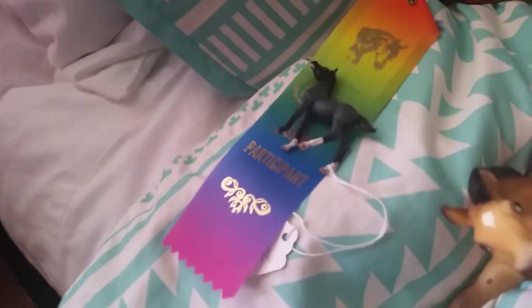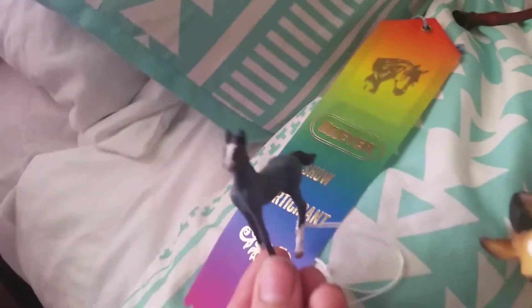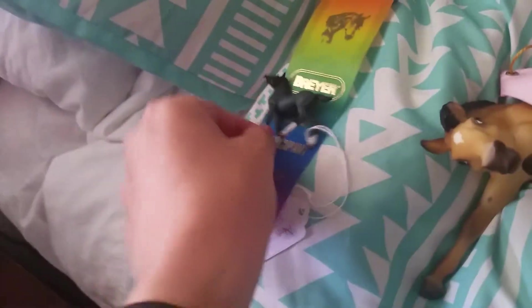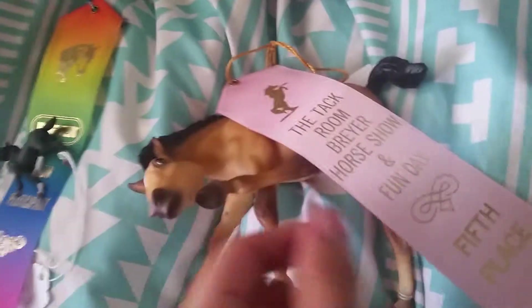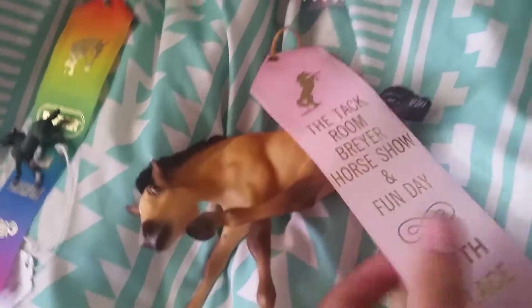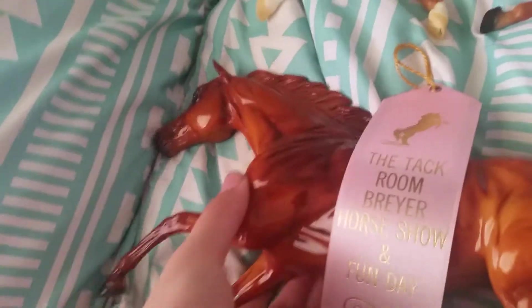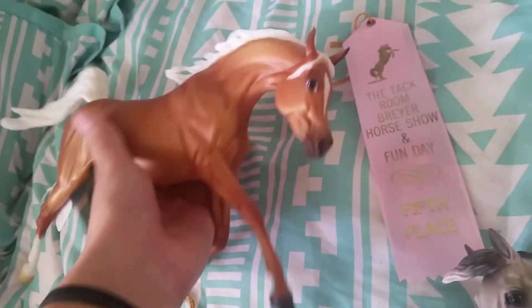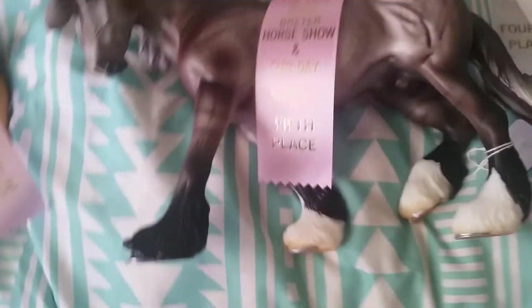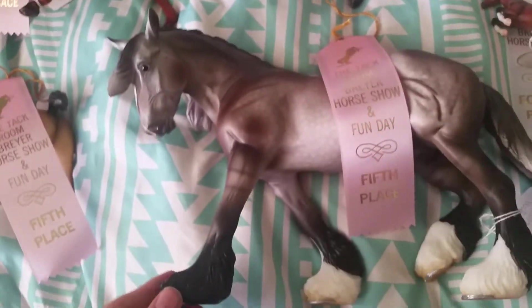Over here I got one participant in the fun class — my little custom — which is basically last place, but she really liked the coloring on him. I got my Buttercup here in the fullest class, got a fifth. My glossier formative rubber class got a fifth. And my Sunny in the light breeds got a fifth as well. And Argyle got a fifth.